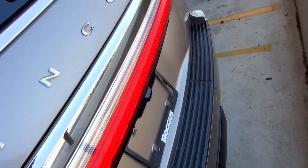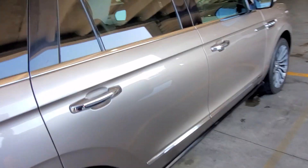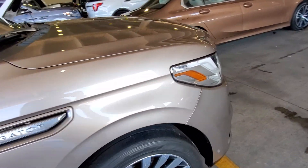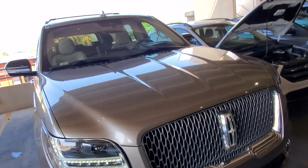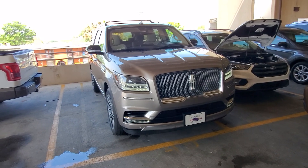If you want to secure it with a deposit, it is a $1,000 refundable deposit — that gives you first right of refusal. If it gets out of our detail department, all cleaned up and ready to go, and you don't want it, of course we give your money back. My number is 210-960-5368.